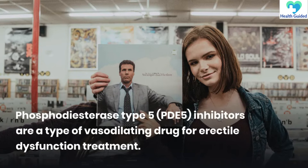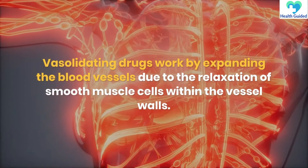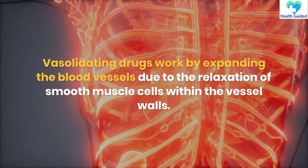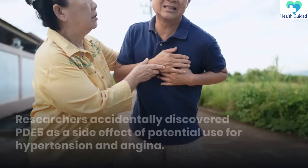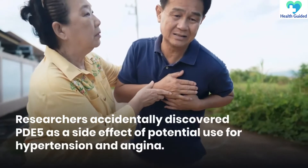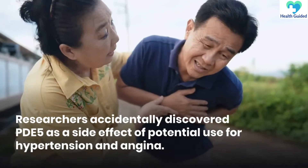Phosphodiesterase type 5, PDE-5, inhibitors are a type of vasodilating drug for erectile dysfunction treatment. Vasodilating drugs work by expanding the blood vessels due to the relaxation of smooth muscle cells within the vessel walls. Researchers accidentally discovered PDE-5 as a side effect of potential use for hypertension and angina.